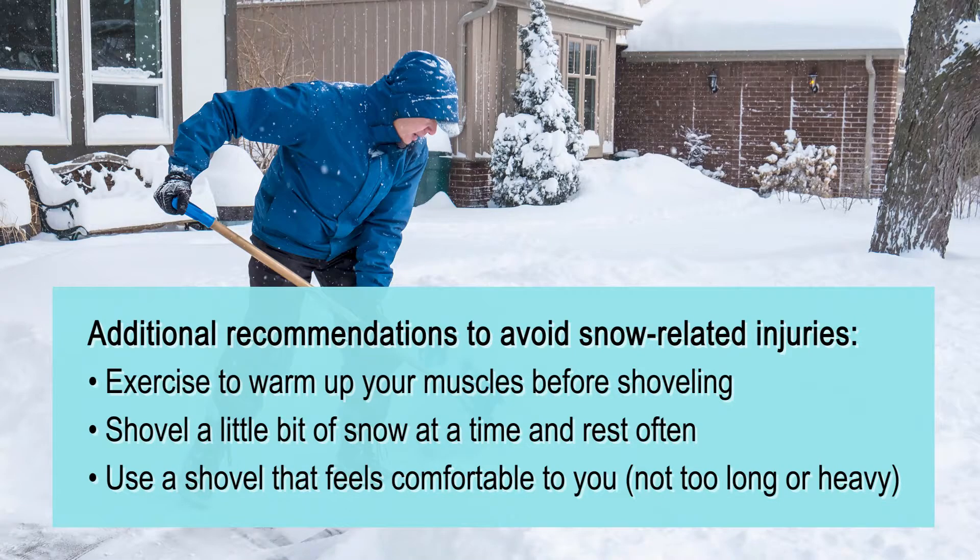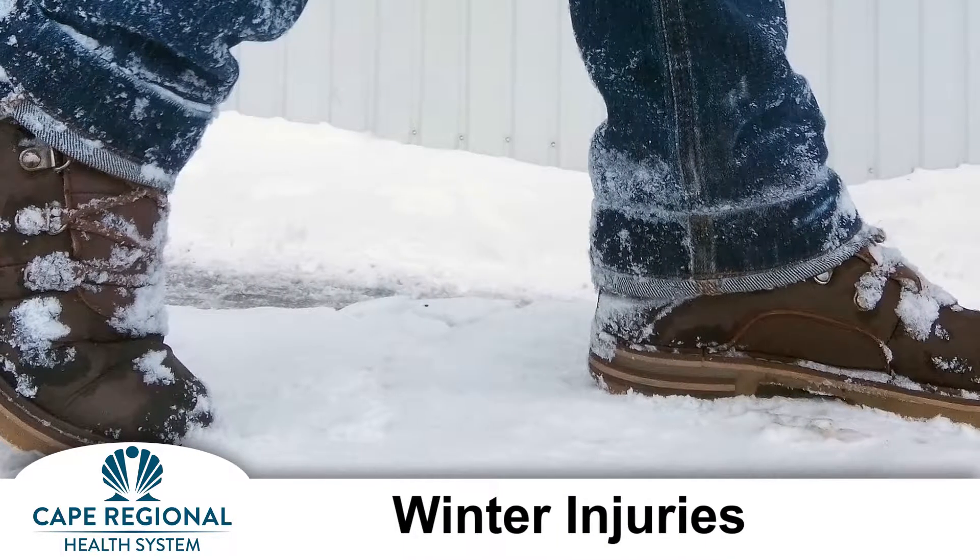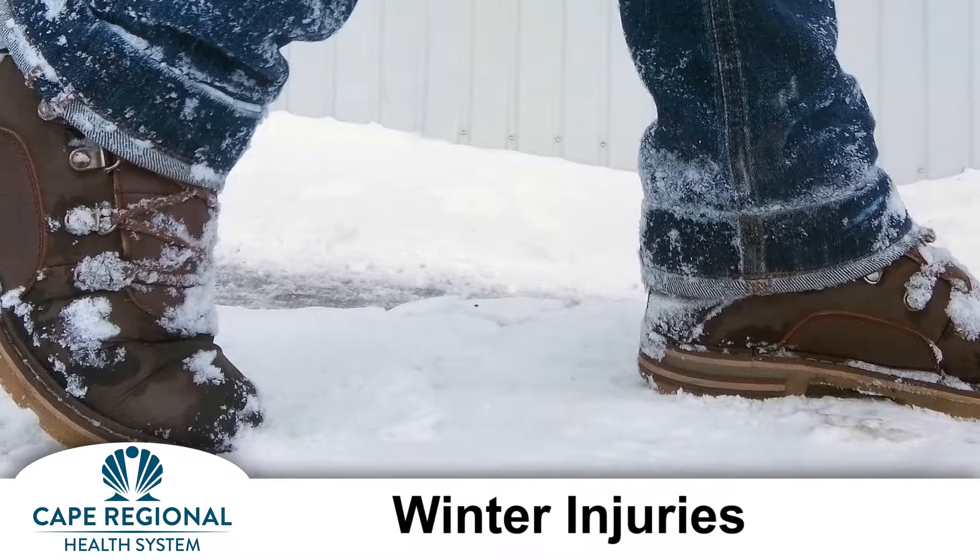If you have medical problems, don't regularly exercise, or have ambulatory problems, you should consult with your doctor and consider hiring someone to help you clear the snow. Also, avoid going out in bad weather unless absolutely necessary. If you are going to attempt to shovel or go out on a snowy or icy day, wear shoes with a slip-resistant bottom and salt surfaces to prevent black ice.